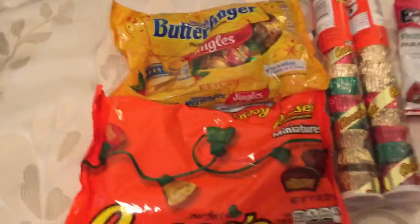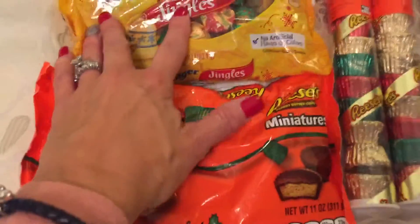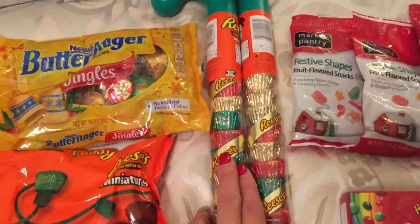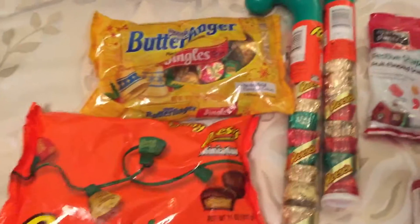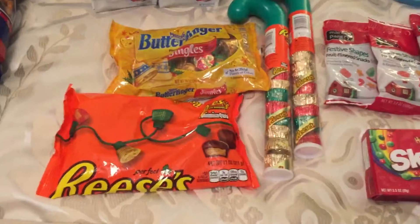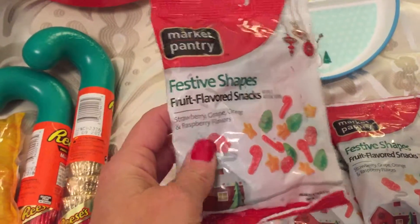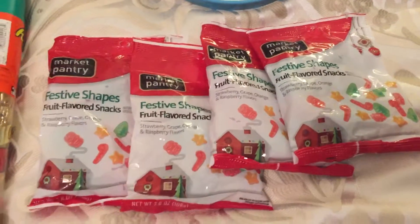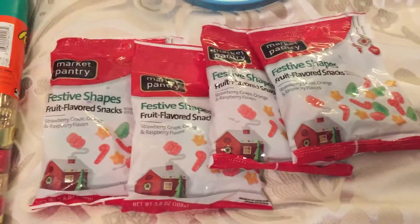I caved and bought some candy. I bought these Reese's Miniatures for $1.04 and these Butterfinger Jingles for $1.04. I also bought two Reese's Miniatures in the candy cane holders — these were $0.59 each. I like to throw these in their lunch boxes, one or two for a dessert every day. I also purchased these Festive Shapes fruit flavored snacks for $0.30 a piece — I bought four of them — to use at the movies or for a movie night at home.